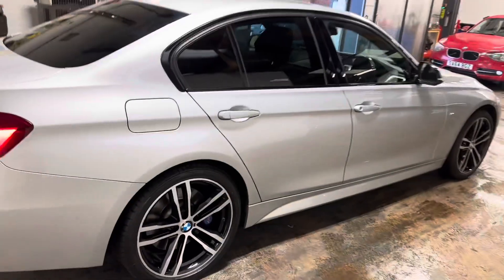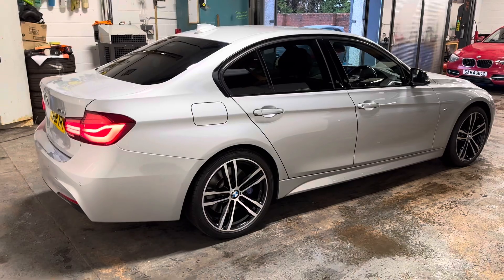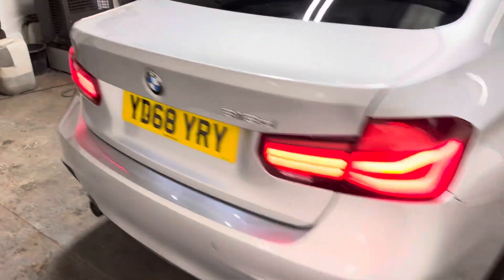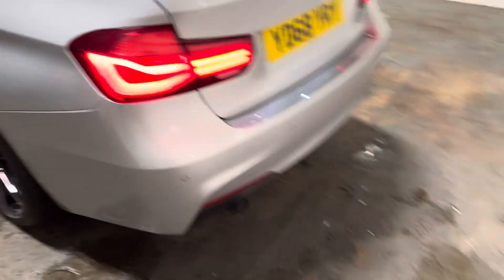Let me pan out and show you the rear and side. It has the park assist and the twin exhaust system.